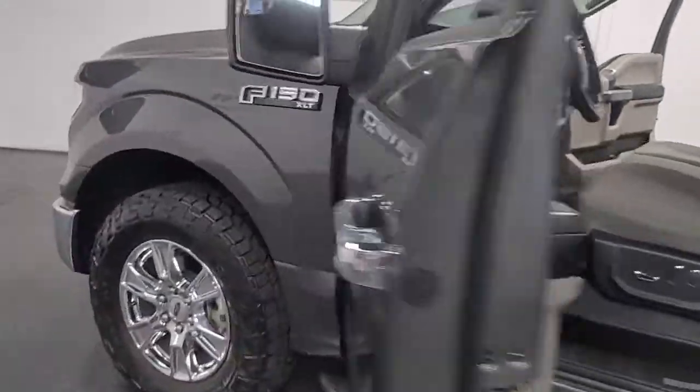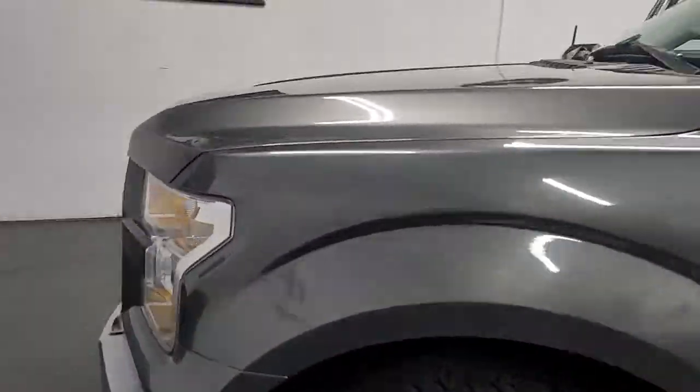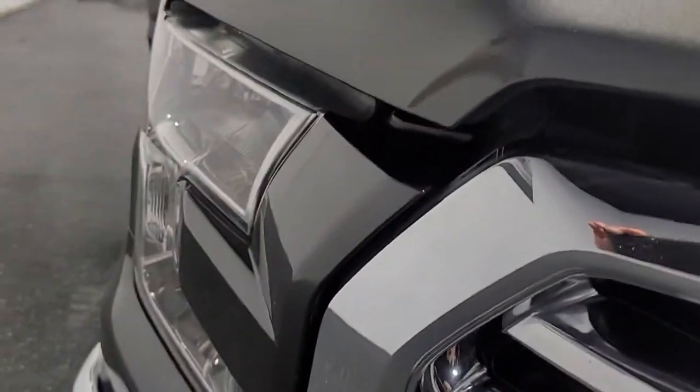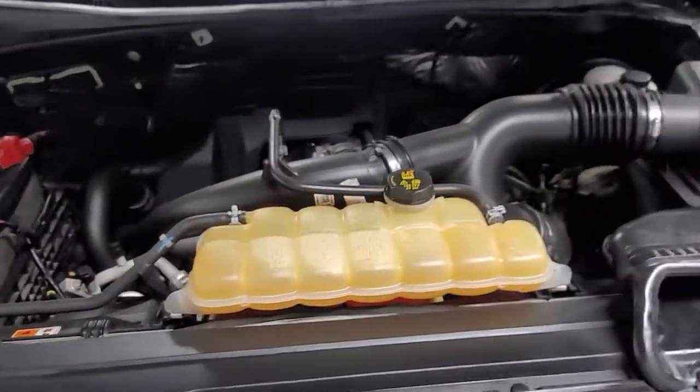We'll do a little video of it starting up for you. Headlights are in excellent shape — no fogging up or oxidation. It's got the 2.7 liter EcoBoost motor.